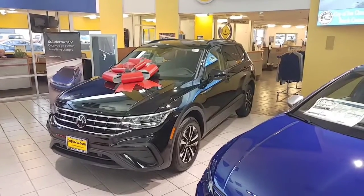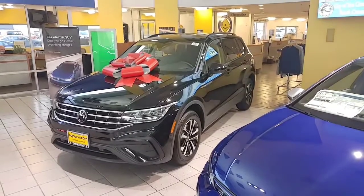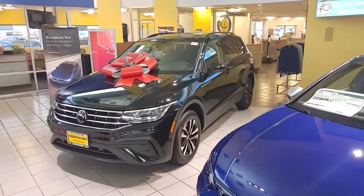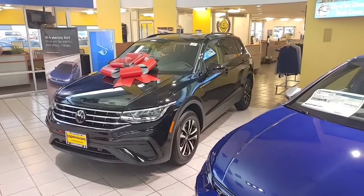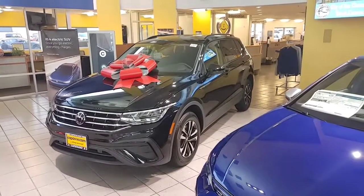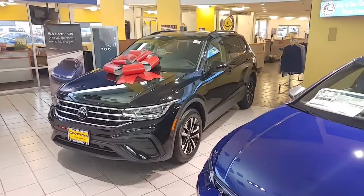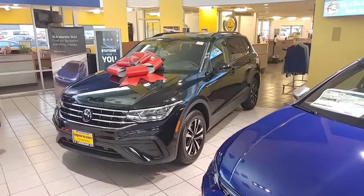Hey, how's it going? John, buddy from Capistrano Volkswagen, sales and internet manager. Wanted to send you a video on my Tiguan S — fully loaded car, even at the entry-level model. Beautiful wheels, LED lights, and it also has autonomous braking, blind spot monitoring sensors, and rear traffic.